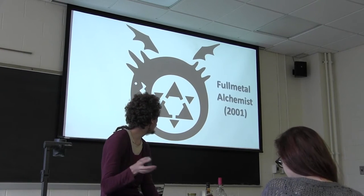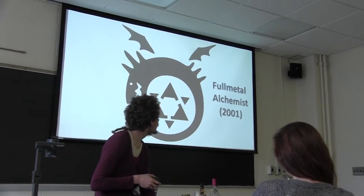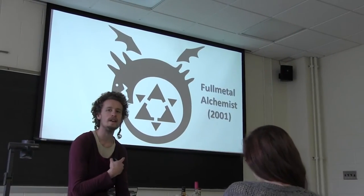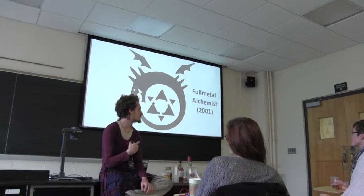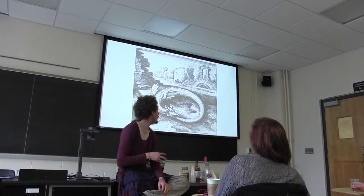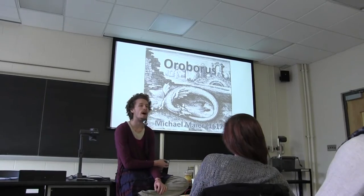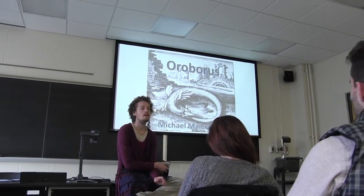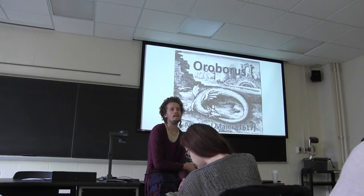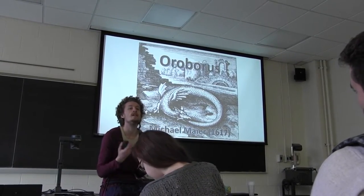This one here is from an anime show that I watched when I was 11 in 2001. But this symbol is much, much older than that, significantly older. This one goes back about 400 years — painted by Michael Meyer, an alchemist in the early 1600s. The alchemists were concerned with the Philosopher's Stone, which is basically a symbol of theological wholeness.